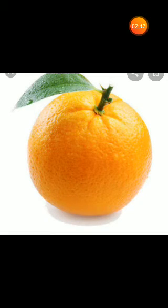Orange. It is an orange and its color is orange. It is very juicy. It is a good source of vitamin C and fiber. It is good for our health.